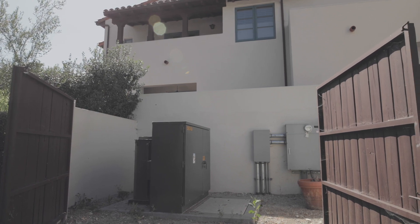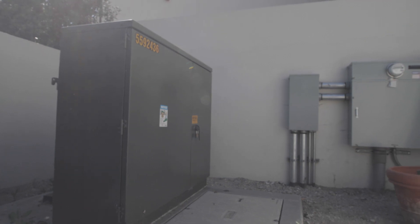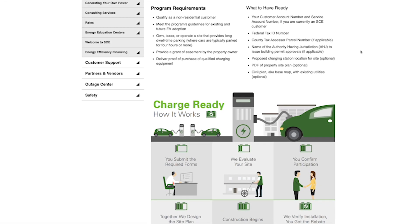After doing research, Wills knew the necessary electrical upgrades would be too expensive for the HOA until he visited Southern California Edison's website and discovered the Charge Ready program. I said okay let's see what this is about, so I put in our information and I signed up and then I started going through the steps to do it. It was very simple, it was easy, the people were great and it worked out really well.